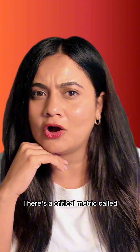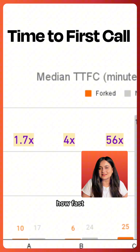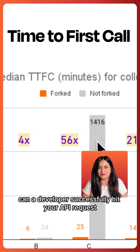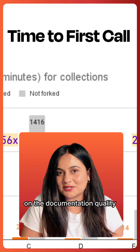There's a critical metric called time to first call. Basically, what this means is how fast can a developer successfully hit your API request. And all of this depends entirely on the documentation quality.